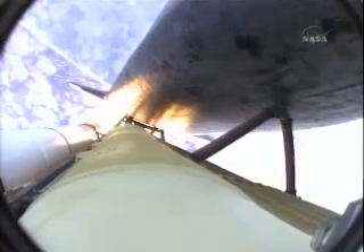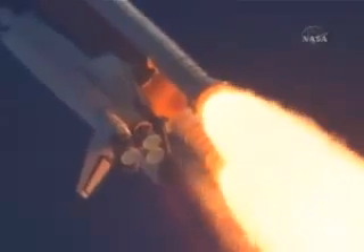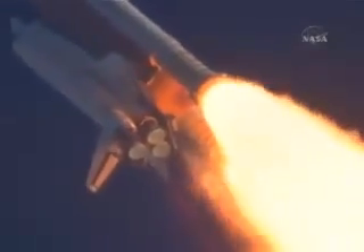Fifty-five seconds into the flight. All systems operating normally. 900 miles an hour — the speed of Atlantis right now. Six miles in altitude, nine miles downrange.